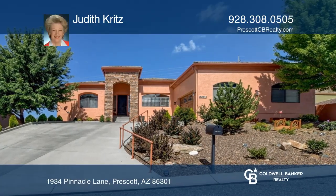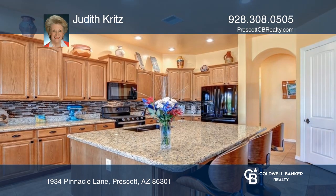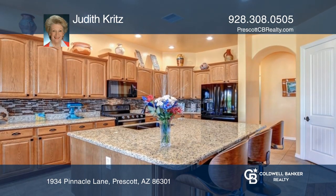This delightful single-level home features a great room concept with two fireplaces. The spectacular kitchen features new appliances, a pantry, and cabinets galore.